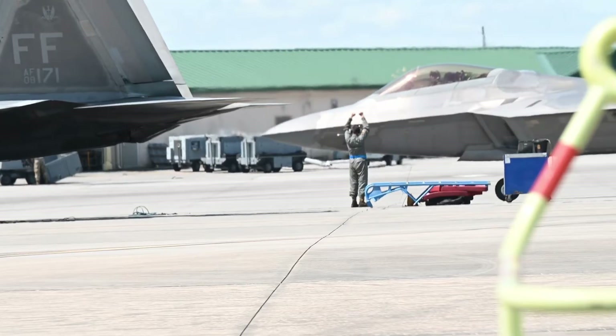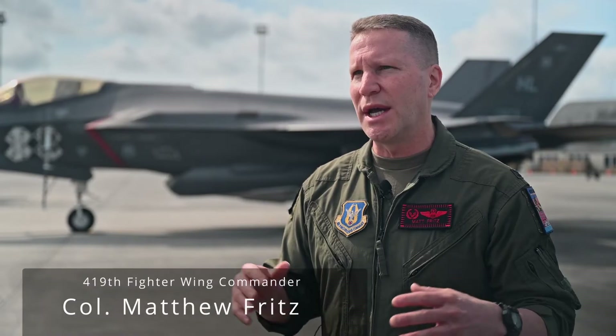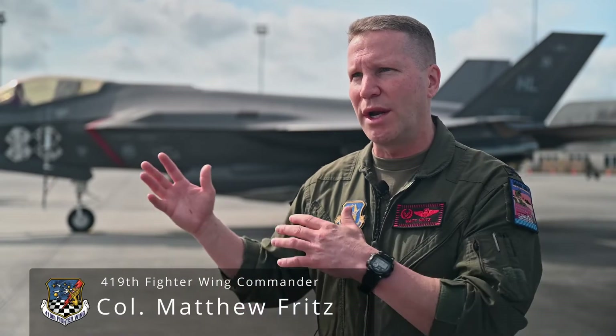With the F-22s, F-16s, and F-15s also playing in this exercise, we all get together and then we go out and train over the water and train into that air dominance role.